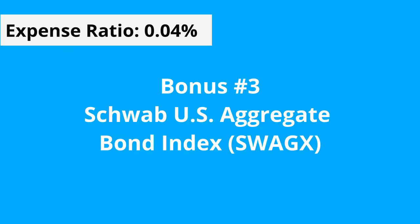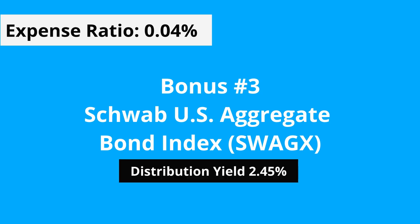For the more conservative investor, short-term investor, or if you want to reduce the volatility of your portfolio, the Schwab US Aggregated Bond Index, the SWAGX, with an expense ratio of 0.04%, could be an addition to your portfolio. Generally, as you get closer to your target retirement date, you want a higher and higher allocation to bonds. It also has a current distribution yield of 2.45%. Hope you found this video helpful.